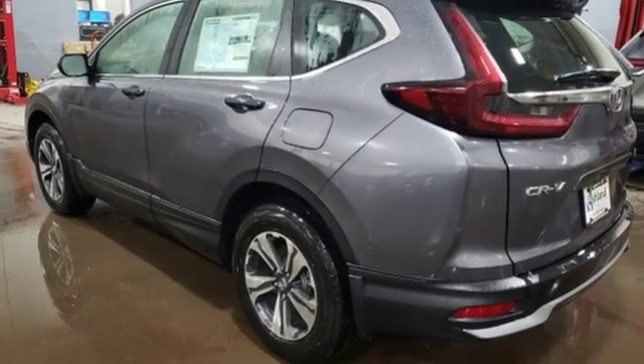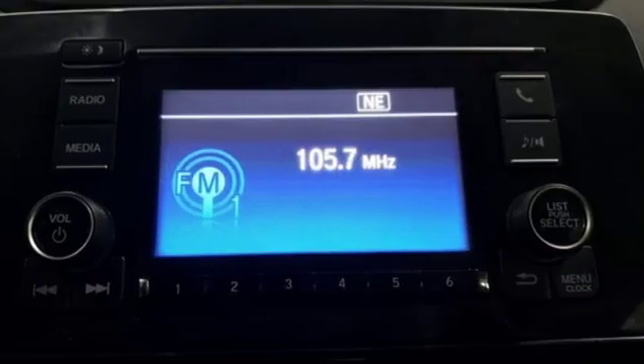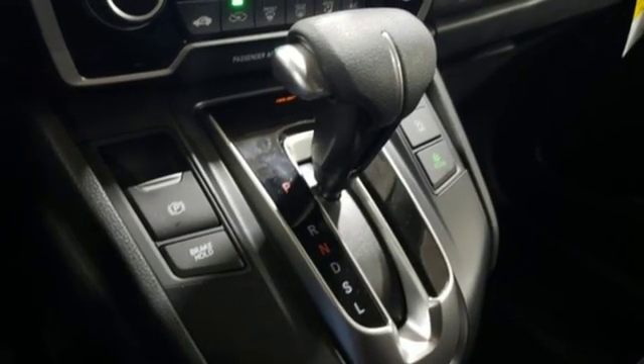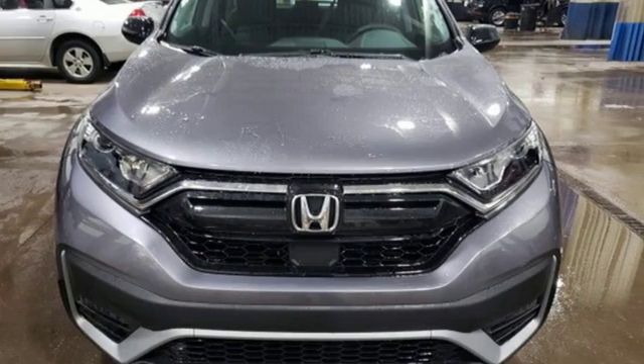Wireless phone connectivity, external memory control, active grille shutters, multi-function steering wheel, and intercooled turbo inline four-cylinder engine. It's a Honda, so longevity comes standard. Hurry in today and see it for yourself.